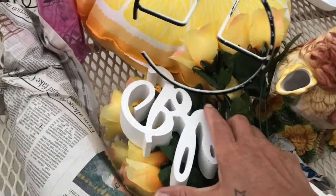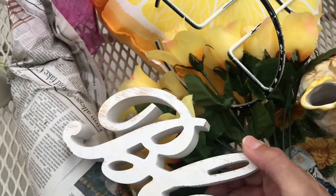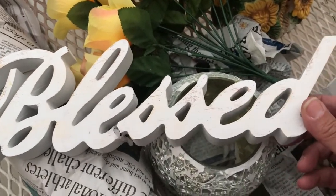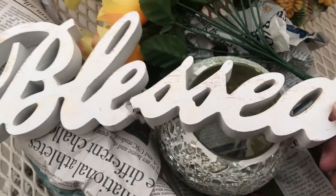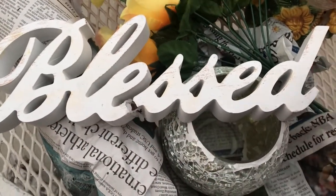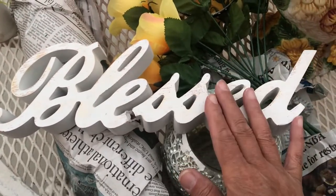My cute adorable bless sign — it has been broken for the longest time and I tried to patch it up but it still broke again. I'm just going to throw this away. You can see how it's broken. I don't feel like mending it anymore. I can always find another one at Hobby Lobby or Ross. To the trash it goes.